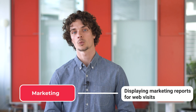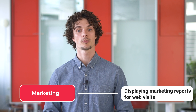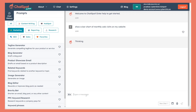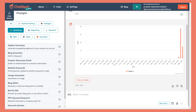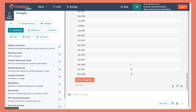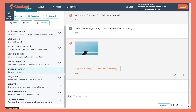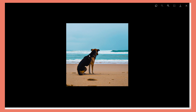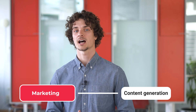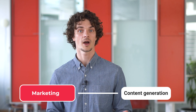For marketing, ChatSpot can provide valuable insights by generating reports on web visits. For example, users can ask the tool to show a bar chart of monthly web visits on their website, and ChatSpot will promptly deliver the requested data. ChatSpot also leverages DALL-E 2 technology to generate images and upload them directly to HubSpot, simplifying content creation and management for marketing teams. This saves a ton of time for marketers, allowing them to focus more on strategy rather than browsing the web for content.